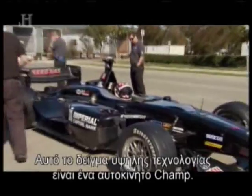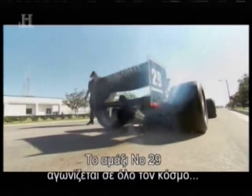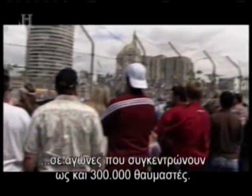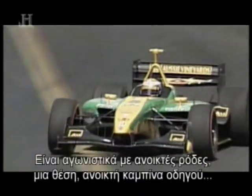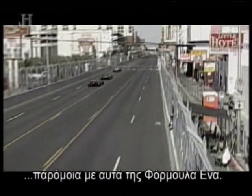This specimen of high-tech muscle is known as a champ car. The number 29 car competes around the world in races that draw as many as 300,000 fans. Believe it or not, a champ car's radical performance is helped by carbon. They are open-wheel, single-seat, open-cockpit race cars, similar to Formula One.